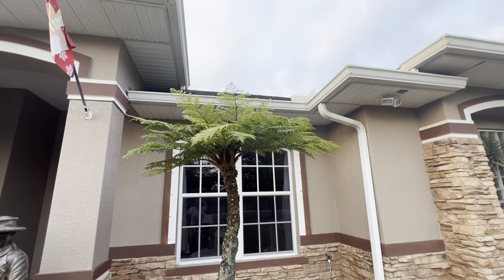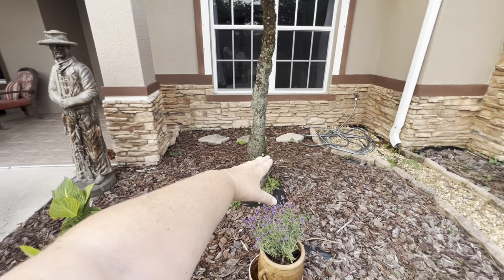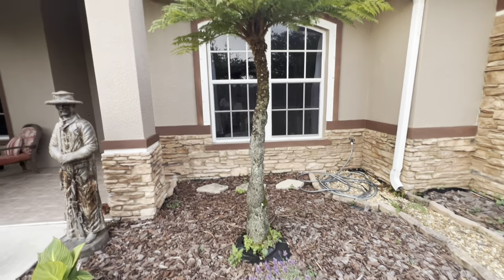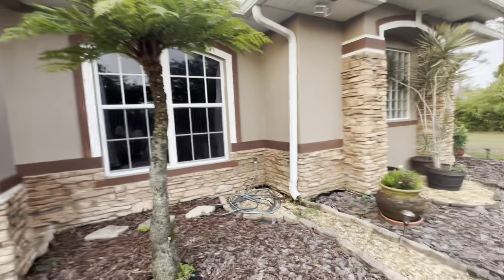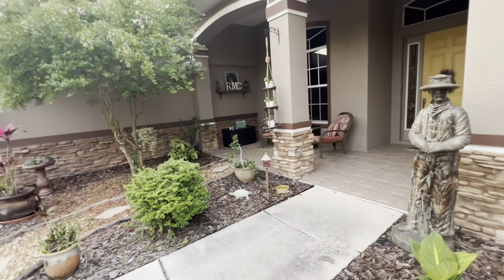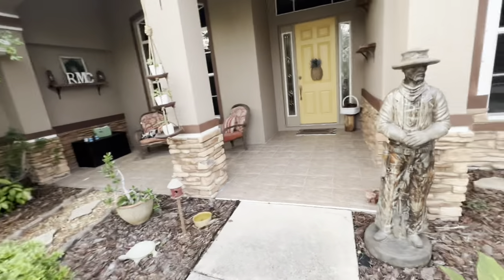I hate this thing — it's so ugly. When we moved here it was this tall, just a little short bush. It's so ugly, I hate it. So the front porch still needs cleaned up.